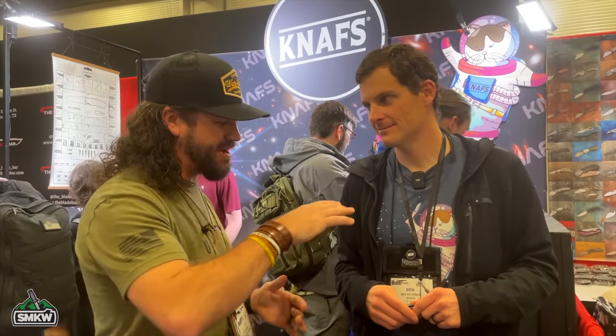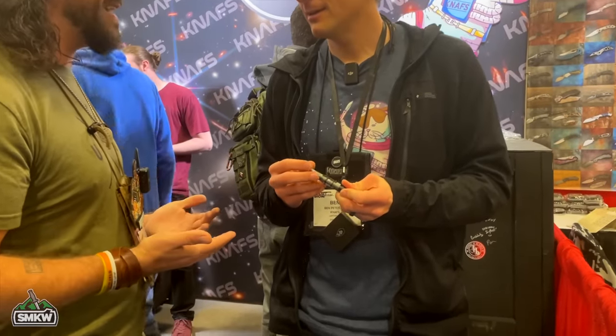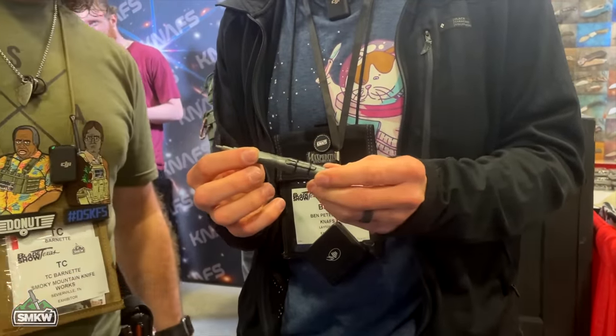Next is the one and only Ben Peterson. He hinted at a new torx bit tool back in Salt Lake in the fall, and now he's got the finished product in hand. He's always had torx tools kicking around but never one he truly loved, so he designed his own. It comes with T6, T8, and a flat head, and all the bits are stored on the outside.